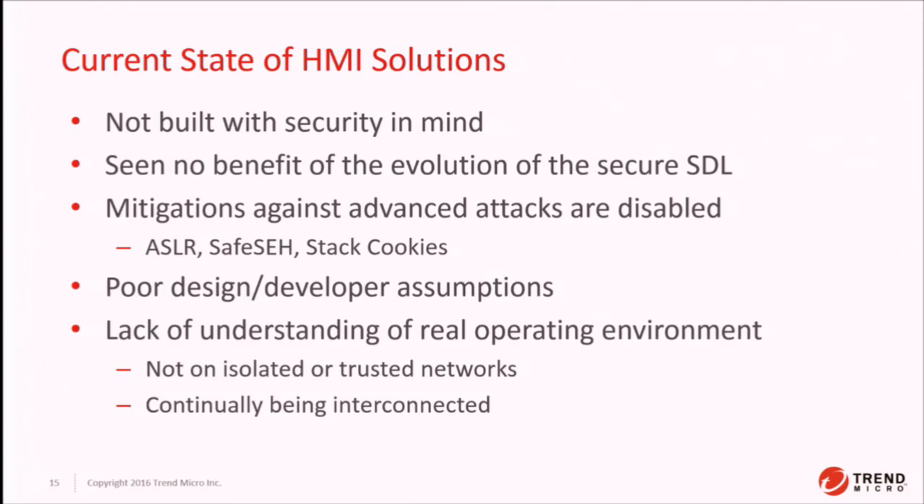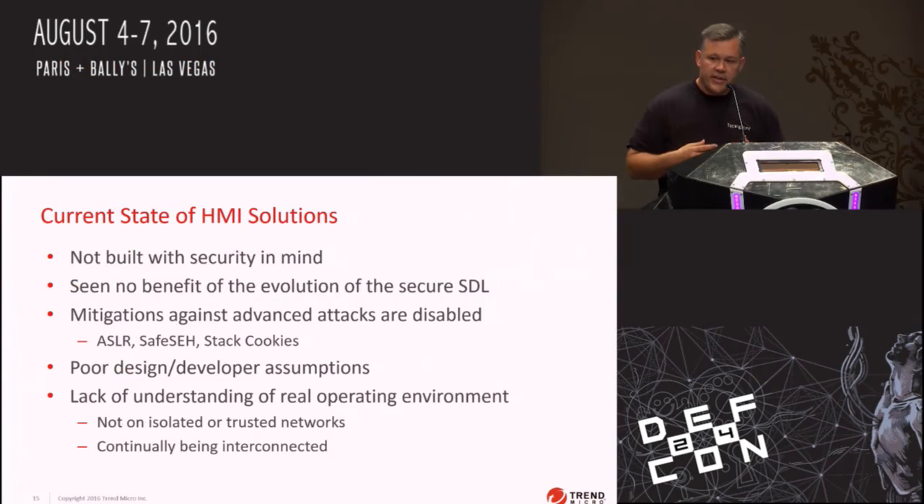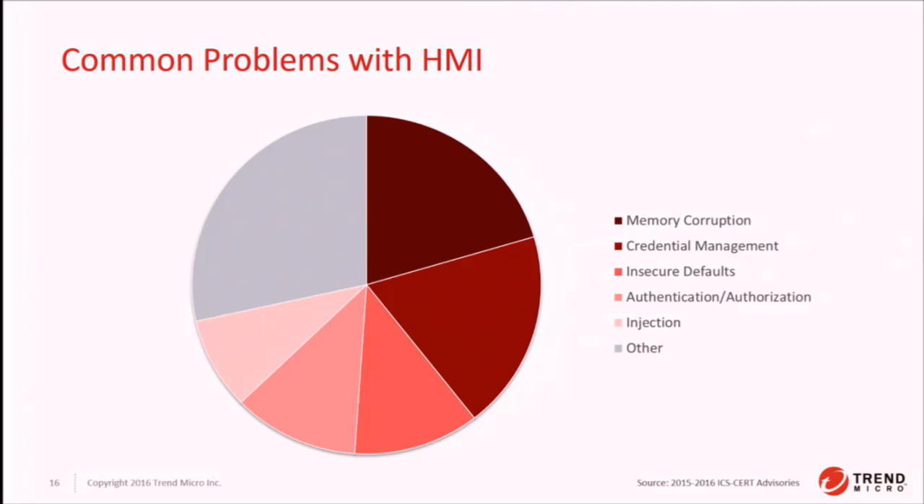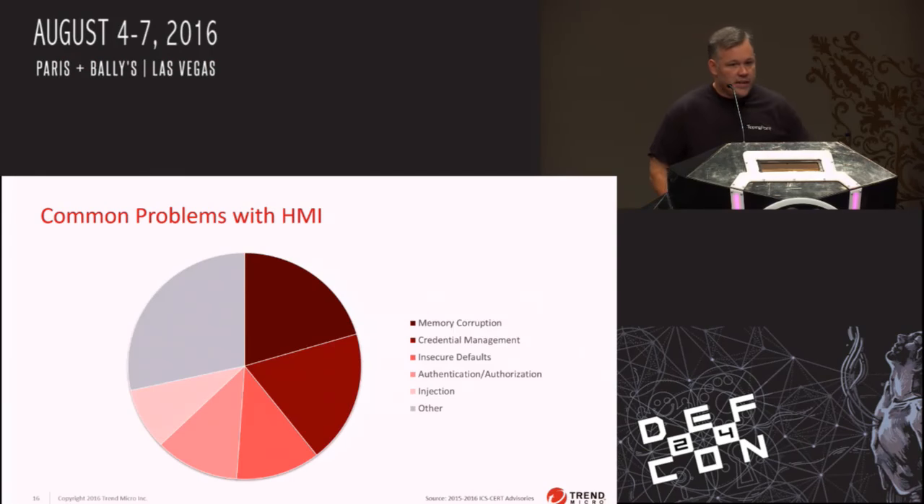It's also embarrassing. There's a lack of understanding of how these solutions are actually run — they seem to think they're going to run in an isolated environment and use that as a way to not implement security mitigations, but HMI solutions are continually being integrated and we've seen attacks in the wild that leverage interconnected HMI solutions to take down critical infrastructure. This is probably the only pie chart you're going to see at DEF CON, and I'm proud of it. We pulled all the 2016 and 2015 ICS-CERT advisories, identified all HMI solutions with bugs fixed over the last two years, and cross-referenced that with our 250-plus zero day vulnerabilities to determine the most common vulnerability types.